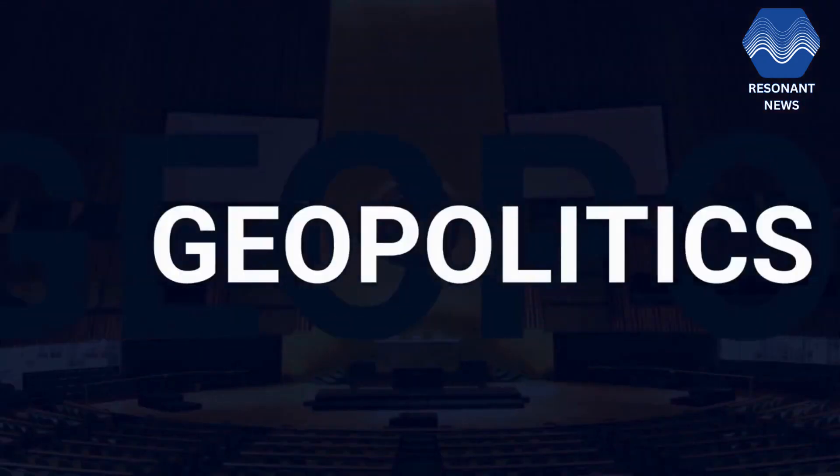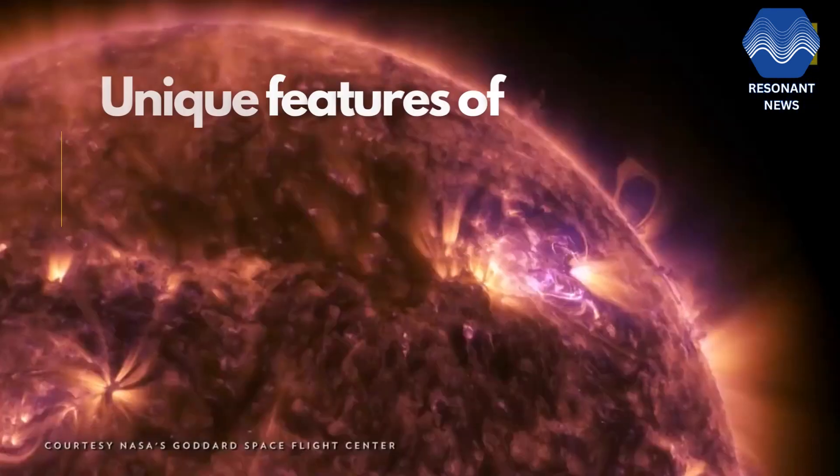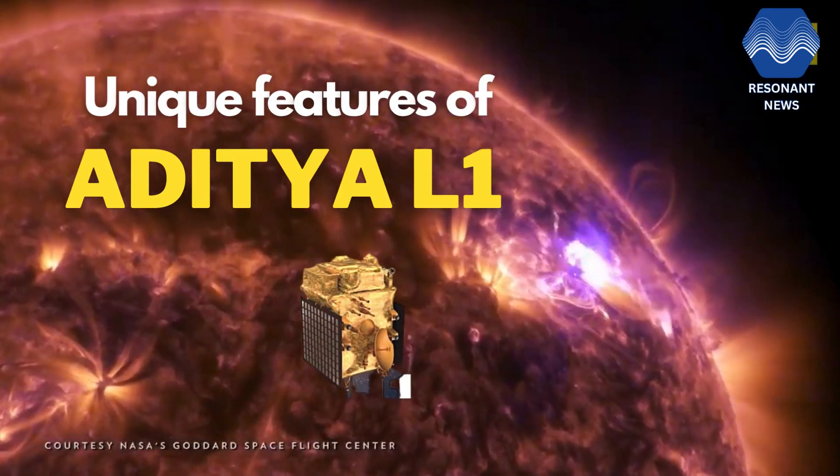Welcome to Resonance News. Today we'll discuss some unique features of Aditya L1.